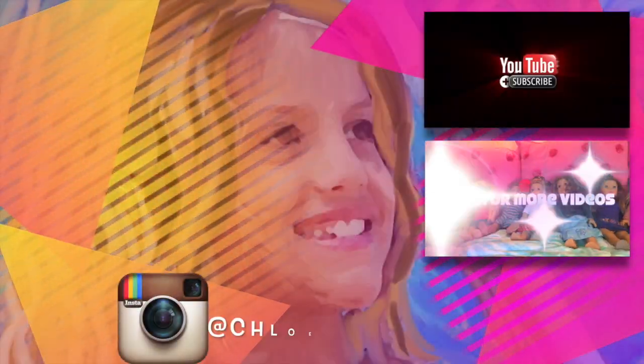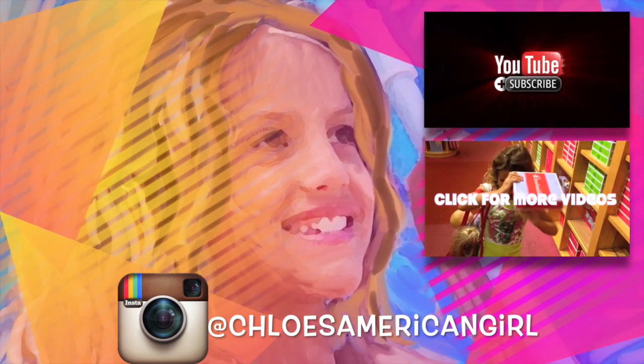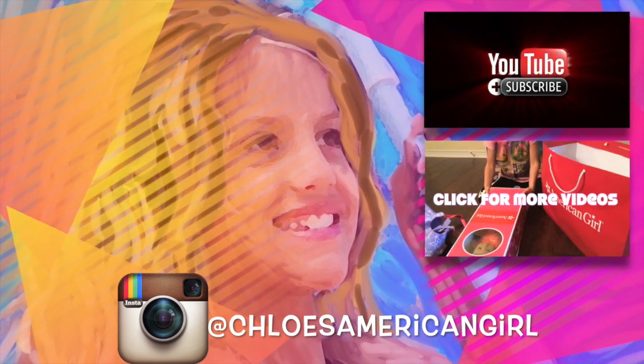Make sure you watch a different video of me decorating my dollhouse — make sure you comment, like, and subscribe. Bye! It's Chloe's American Girl Doll Channel.